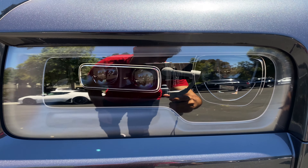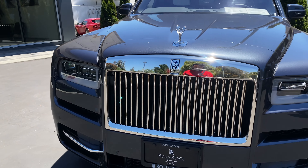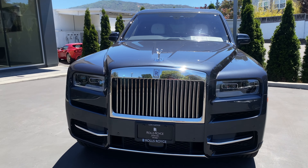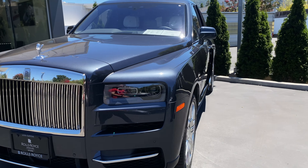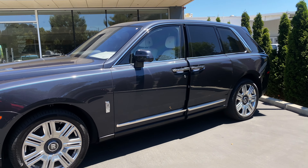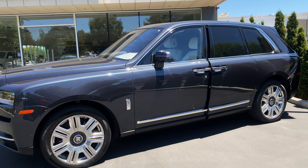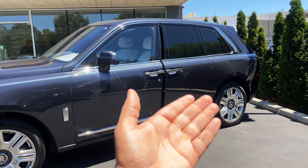The headlights are outstanding — they have a double R inside and are fully LED. The chrome and the grille are amazing; that's one of the most important things about Rolls-Royce that makes it stand out. The side design of this car is amazing — outstanding, elegant, classy, and rich-looking.